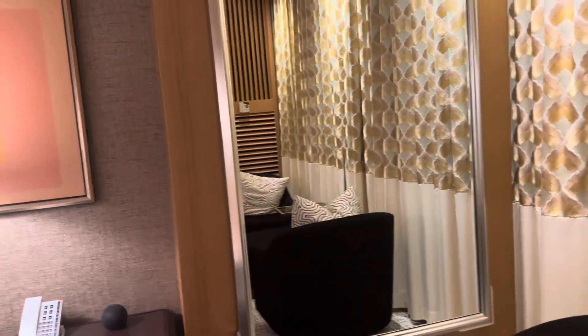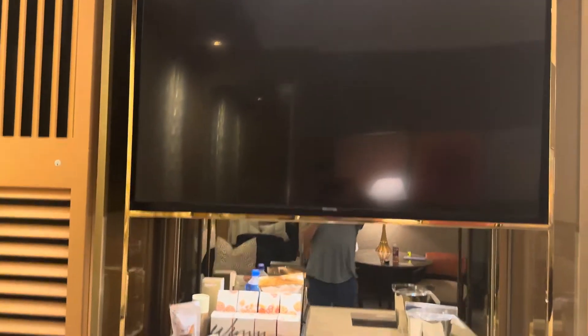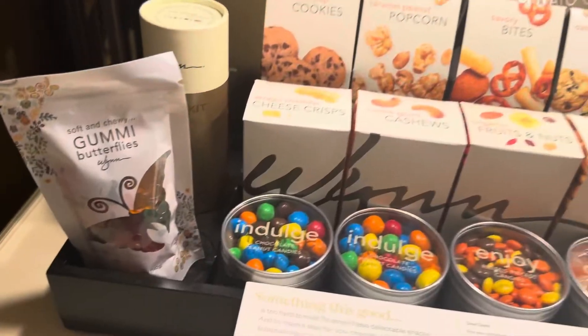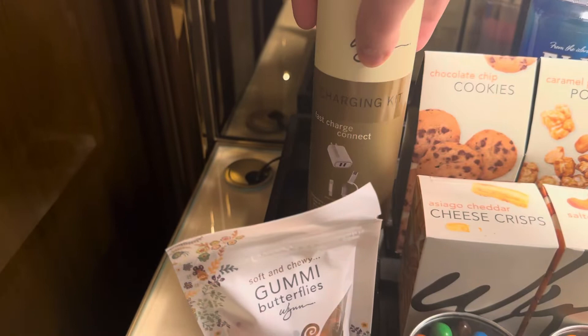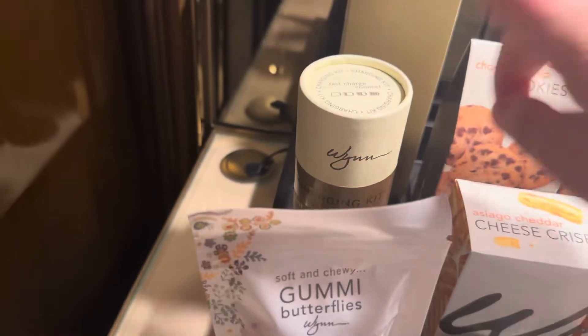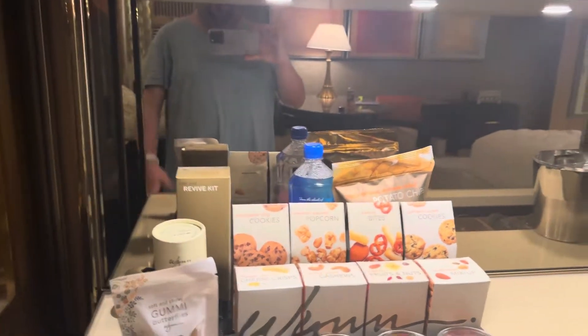Here's another mirror that's almost full body so you can check yourself out and do a selfie facing the strip — I'll show you that in a few minutes. I want to show you the TV in the room and the artwork above — beautiful. This is a 55-inch Samsung TV. You know Caesars has an LG bias, I guess Wynn has a Samsung bias. Below the TV you do have your snacks. You have a charging kit, gummy butterflies, and a revive kit. The charge kit is for your phone; the revive kit has pain relievers and stuff to help you rest and relax.